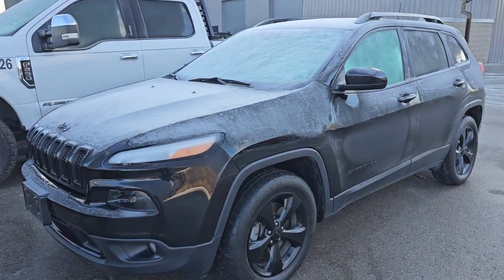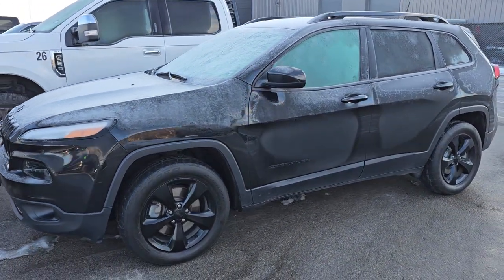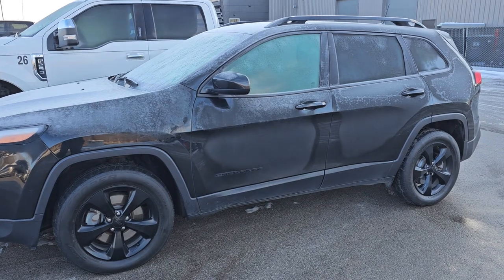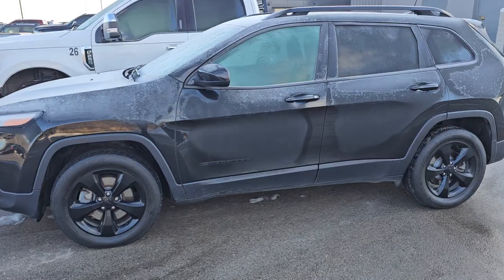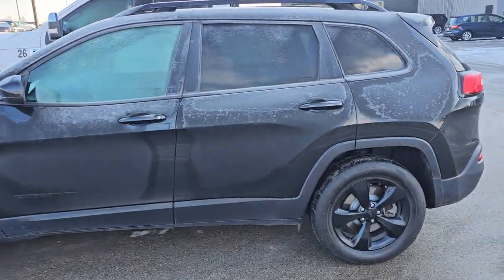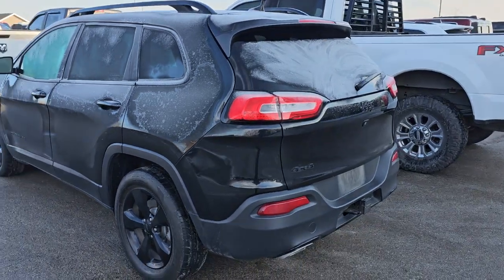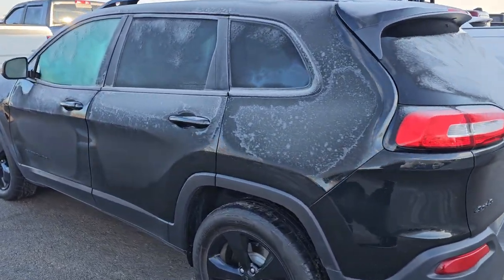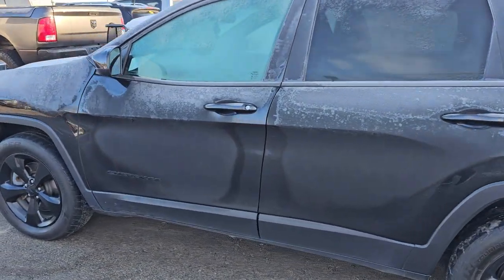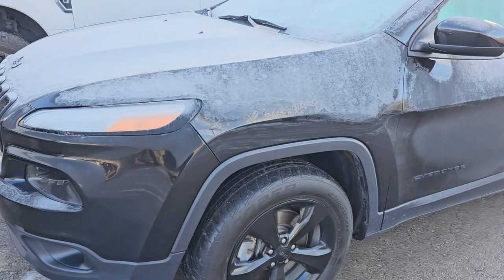We took in a ton of Jeep Cherokees and Grand Cherokees in the past couple days. This is a 2016 Jeep Cherokee Latitude Altitude Edition, four-wheel drive, and I believe this one has the V6 in it. It also has the tow package and this one has 109,000 miles on it. It's in really nice shape — might have to do tires — brilliant black color, clean title history. That's going to be a great budget vehicle.